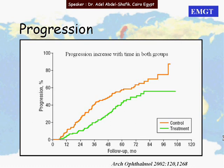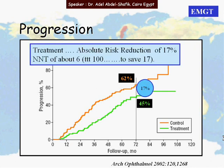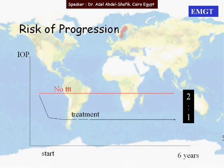There was progression in both arms of the study, which increased with time. At 72 months, 62% of the observation group showed progression and 45% of the treated group showed progression. Treatment prevented progression in 17% of cases, meaning the number needed to treat is six. The risk for progression is double in the non-treated group compared to the treated group.